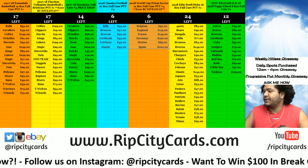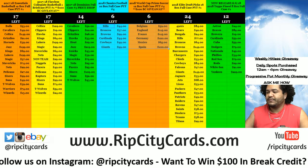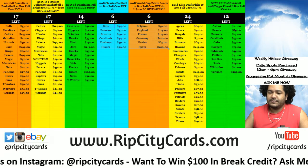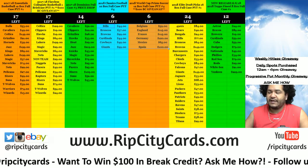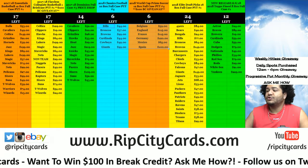Yo, what up everybody, Carbon Moles is what you're watching. It is that time again for more eBay breaks — we're going to be doing 2017-18 Dominion Basketball half case break number 12.